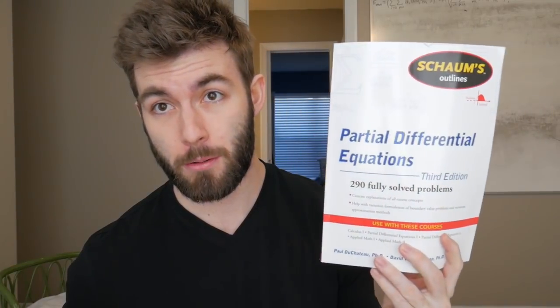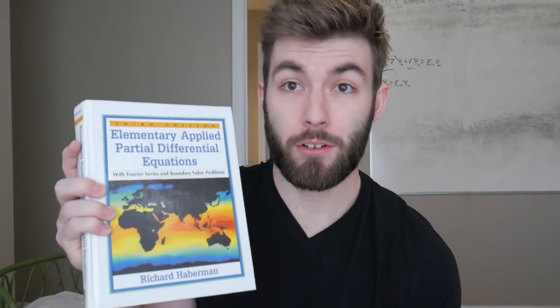One thing I'm a huge advocate for when it comes to textbooks is Schaum's Outlines — anything Schaum's Outlines, I love. I've got Schaum's Calculus, Schaum's Differential Equations, and Schaum's Partial Differential Equations. Next is Richard Haberman's textbook for partial differential equations. This was a fantastic book — I almost didn't need the Schaum's Outlines because it's pretty well written and has a good amount of examples.